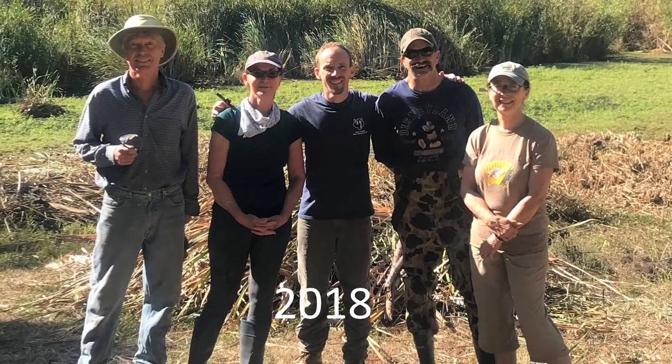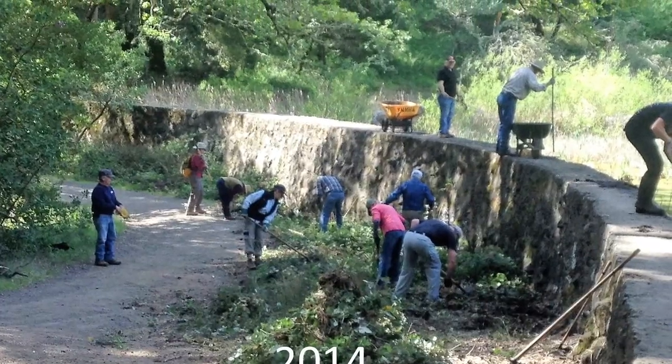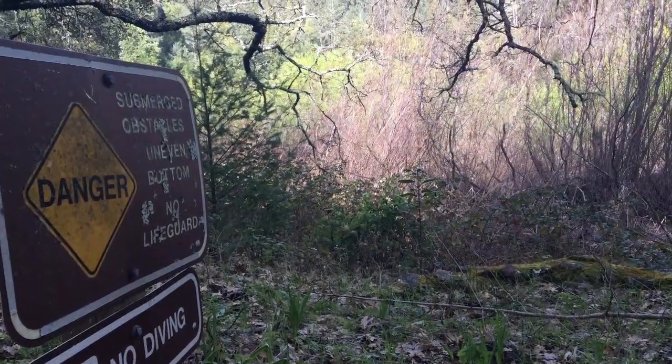Today, volunteers and staff from Jack London Partners are teaming with California State Parks to manage vegetation and work towards stabilizing the dam and drain structures, and possibly towards a full restoration of Jack's Lake.